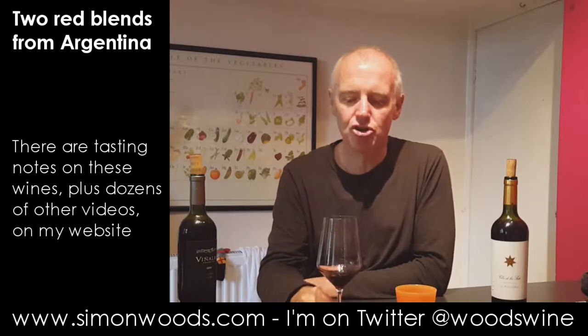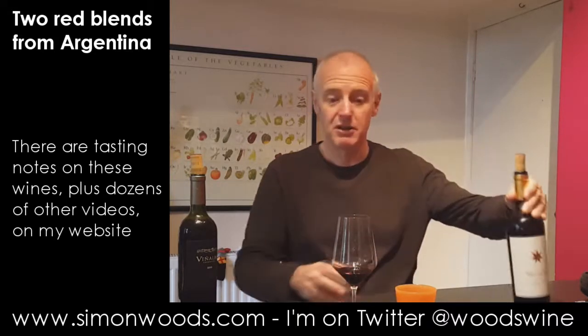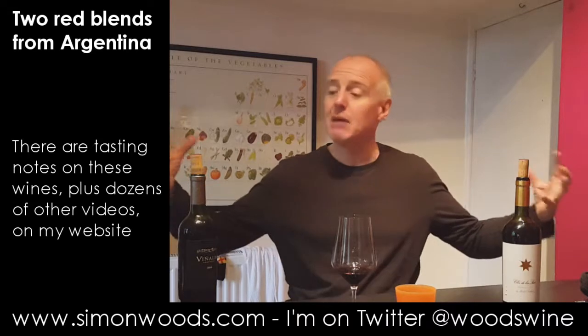Older but bigger, richer, juicier, grippier, more powerful, deeper in colour, slightly higher alcohol — I wouldn't be surprised if it's 14.5%. It feels like it's going to be a bigger, more powerful wine. And does that make it better, or just bigger and more powerful?